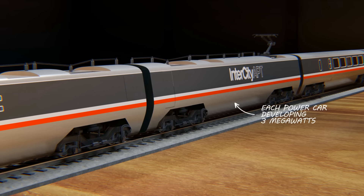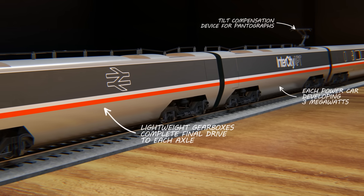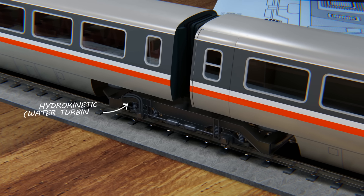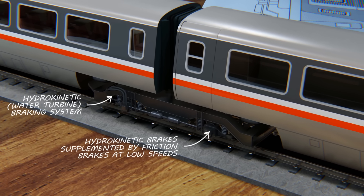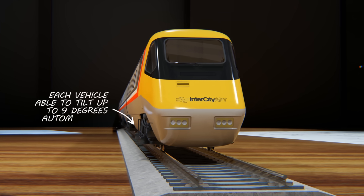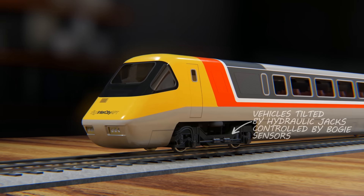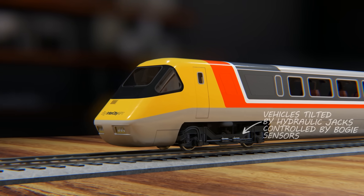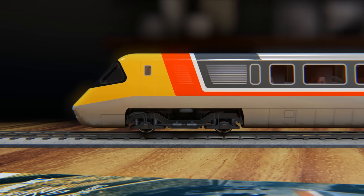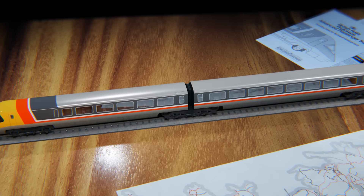Driven by eight traction motors housed in central power cars, the APT produced a total of 8,000 horsepower, making it the most powerful domestic train to ever operate in Britain. With its advanced braking system, the APT could quickly decelerate from high speeds, allowing it to work within Britain's outdated signaling system. And with active tilting, it could round a bend nearly twice as fast as any British train. During testing in 1979, the APT hit 261 kilometers an hour, setting a new British speed record that would hold for another 23 years. Britain's new train was going to revolutionize its railways, and there were plans to build a fleet of over 50.